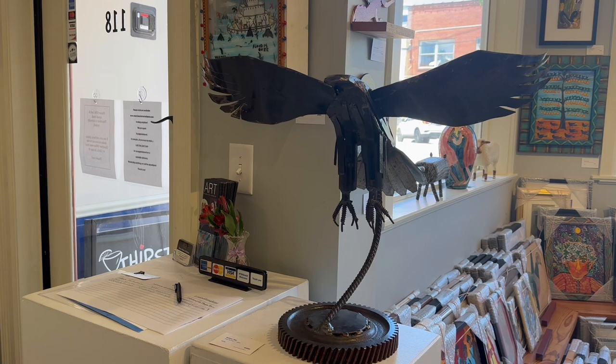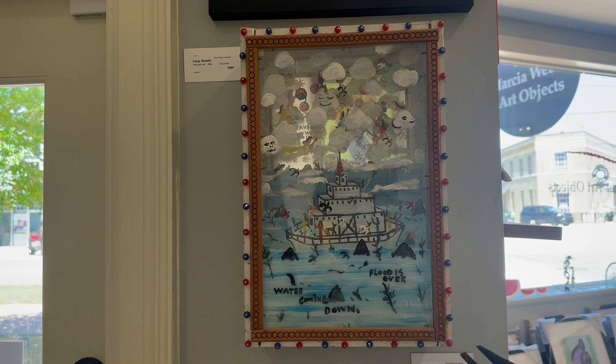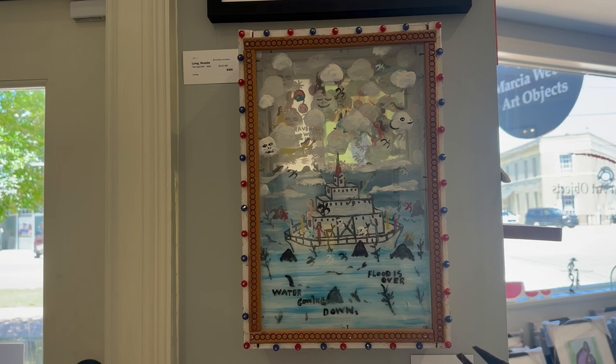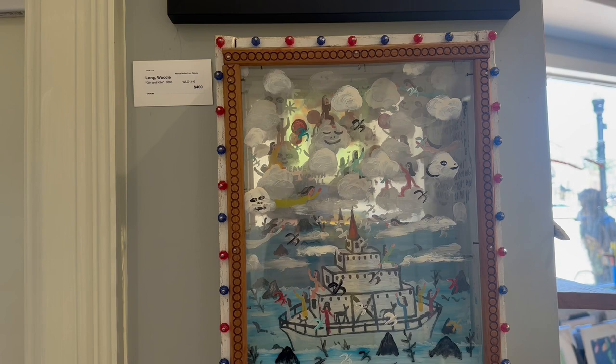And right by the door, so fortunate to have this terrific diorama by Howard Fenster. Howard Fenster is one of the forefathers leading this field of self-taught art, and this is a very rare piece. It's using mirror in the background and there are several layers of plexiglass. This is quite an early work of Howard Fenster's.